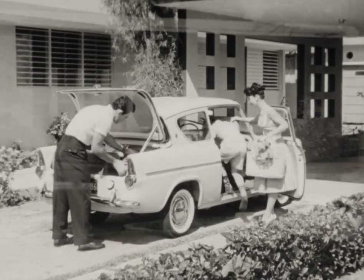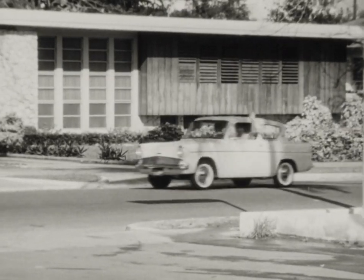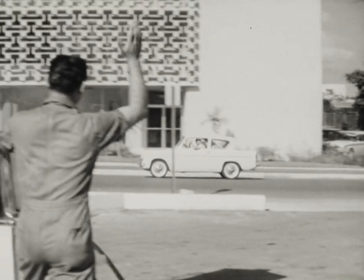You save when you buy at Anglia's low, low cost. You save when you drive because there are few stops for fuel or service.